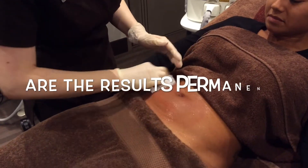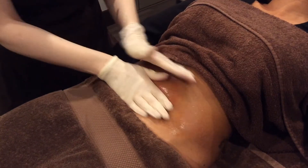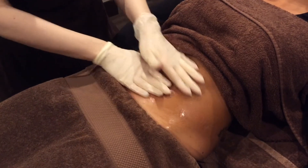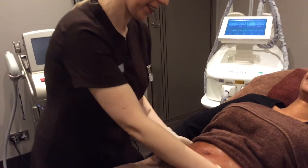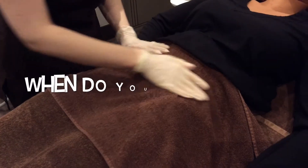So are the results permanent? They are. The fat cells that are crystallized through the lipoglase procedure are absorbed by the body's natural processes, and once those cells have been destroyed, they cannot regrow.